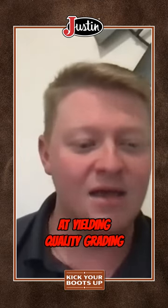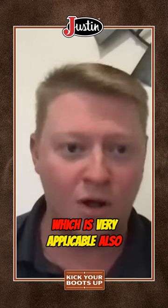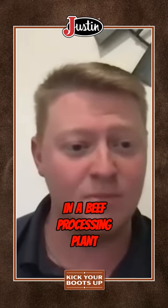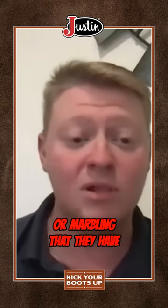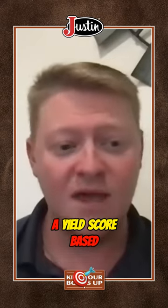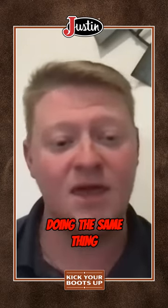We're looking at yield quality grading, which is very applicable to the industry because it happens every day in a beef processing plant around the world. Cattle are being graded based on the amount of quality grade or marbling that they have, and they're also being given a yield score based on the amount of fat and the amount of muscle that they have. And so we're doing the same thing.